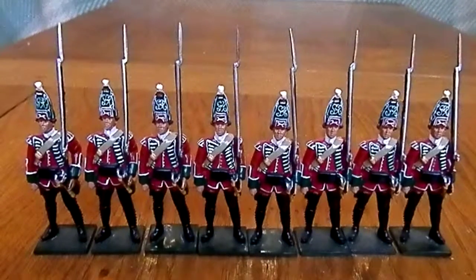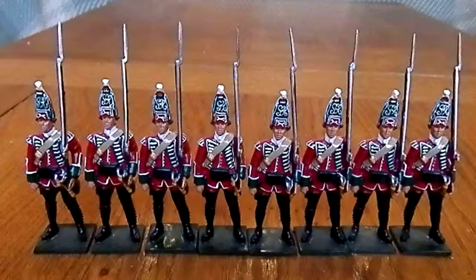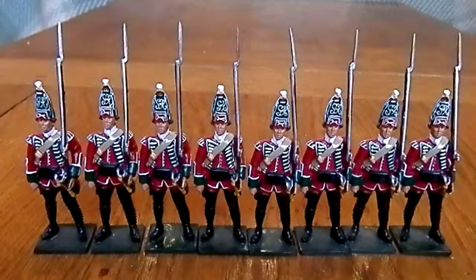Hello YouTube and welcome to another review, this time of the British 45th Regiment Grenadier Company set. There are two sets here, one set of four men per box, and this is from the William Britain's Redcoats range, covering the French and Indian War period.